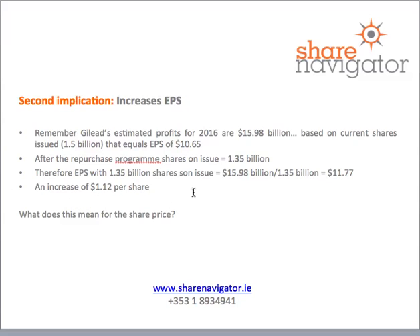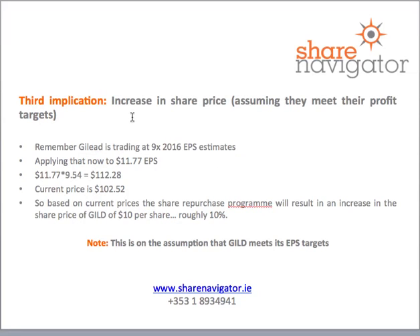That's a big increase on the $10.65 we had based on today's share count — a big change in earnings per share. What does that mean for your share price? It generally means an increase. Assuming Gilead meets its 2016 profit targets, applying the same 9.54 times multiple to $11.77 earnings per share gives us a share price of $112.28, compared to the current price of $101.52 — a net result of about $10 per share, or roughly 10% appreciation.